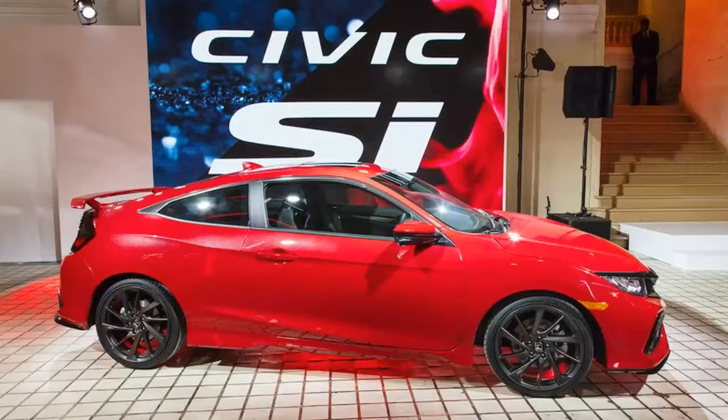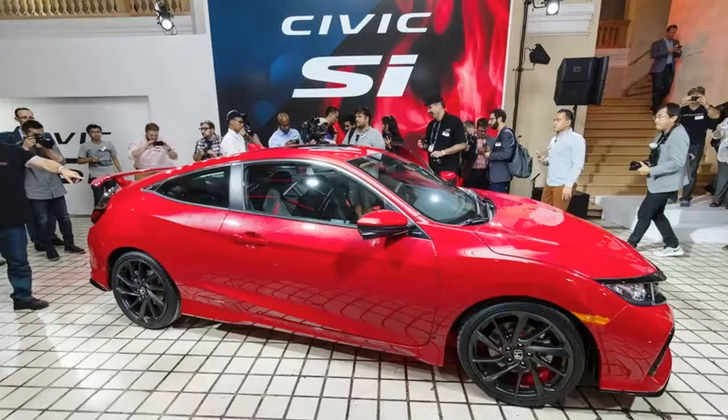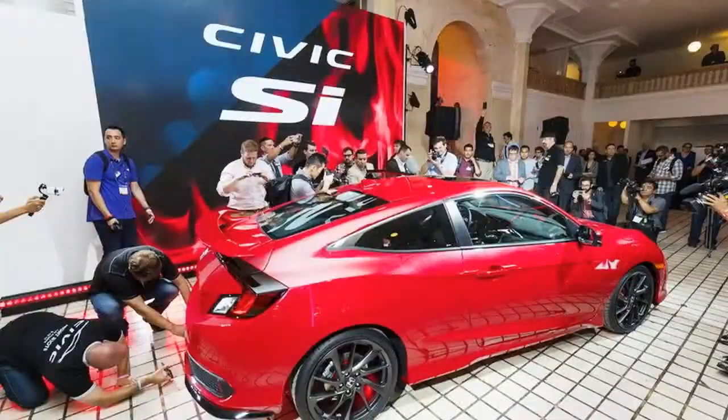Described as a vehicle that closely previews the production model, the prototype wears a full-factory performance aero kit, including front and rear splitters, rear spoiler, a center-mounted polygonal exhaust finisher, and 19-inch tan-spoke forged aluminum alloy wheels wrapped in high-performance tires. Shown in coupe form only, the Civic Si displayed at the auto show is finished in a sporty-looking Rallye Red Pearl.